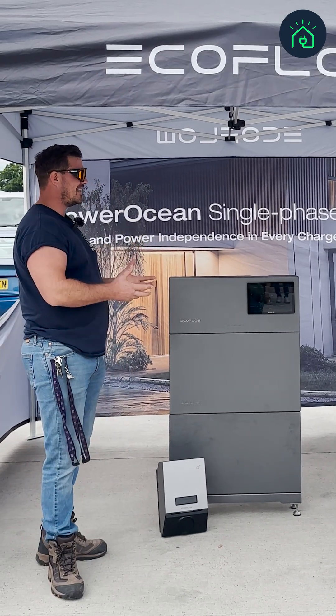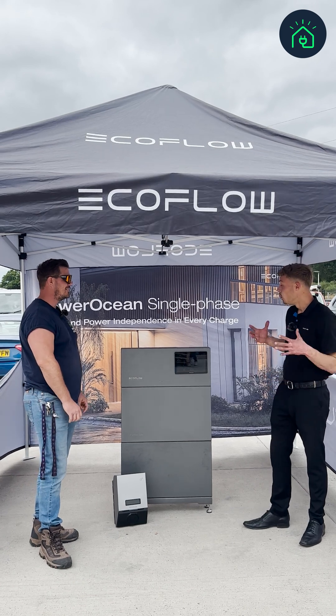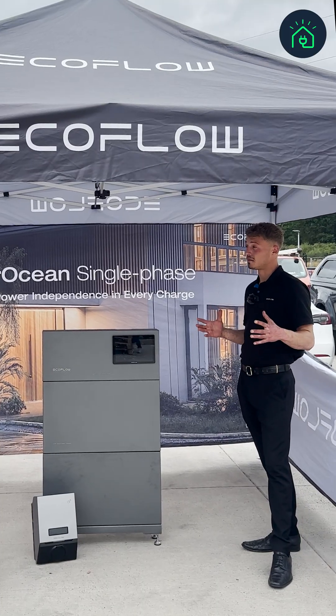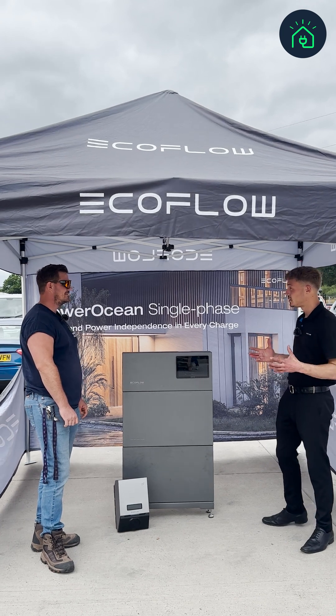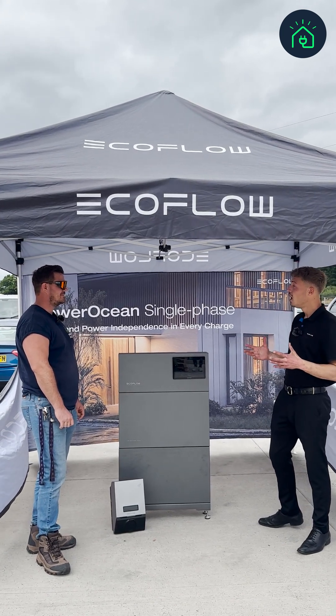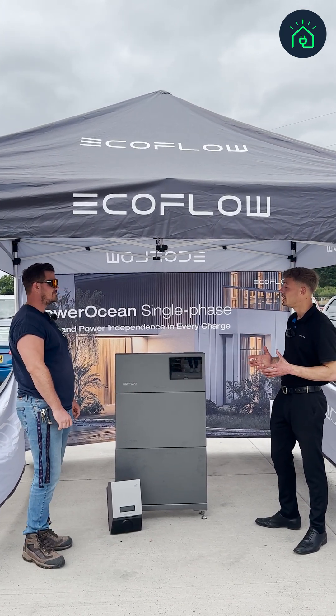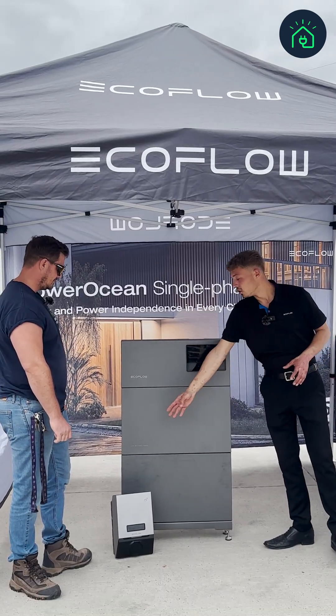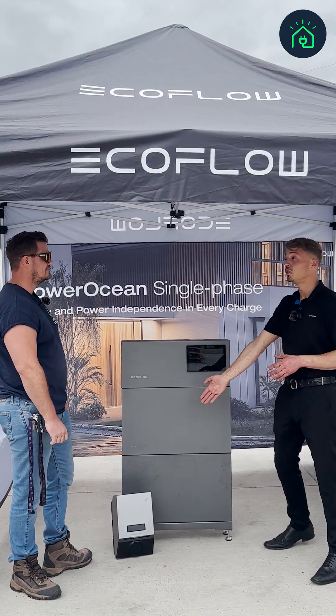So Dave, what makes this an ecosystem? With EcoFlow we offer what's called a home energy ecosystem — we're a one-stop shop, a one-brand company that offers all of your home energy needs, from your solar inverter to your batteries to your EV charger.